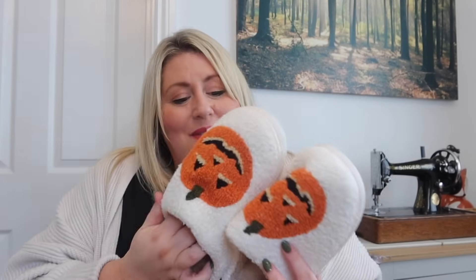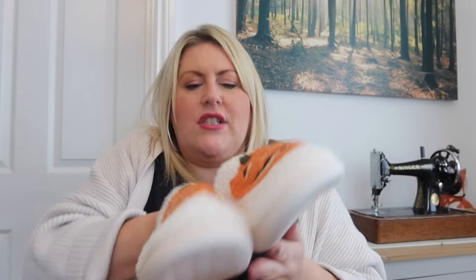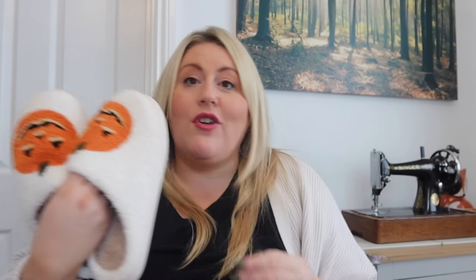I couldn't resist some pumpkin slippers — I've got seasonal slippers now! They feel really nice, very springy, possibly memory foam. They come in different colors — you can get a black background with an orange pumpkin — but I really liked the cream color. These are very cute.